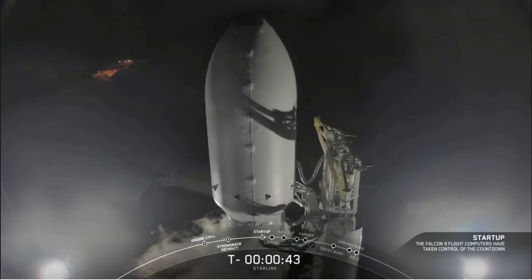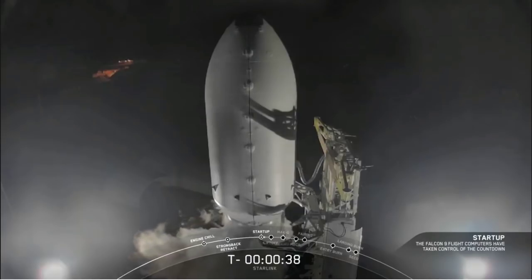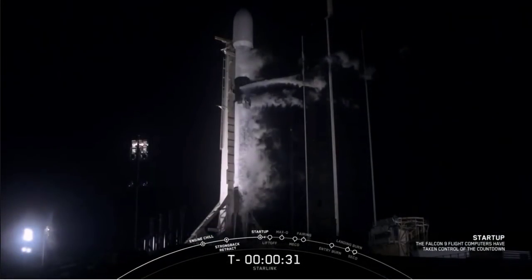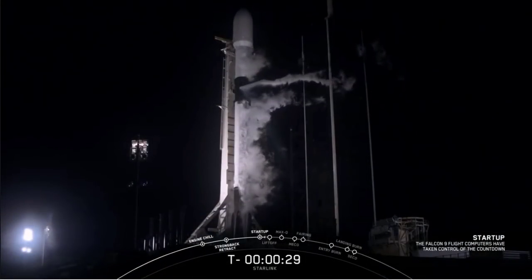LD, go for launch. With that, the SpaceX Launch Director has confirmed we're go for launch. So as we come up on T-30 seconds, let's listen to the final countdown and watch as Falcon 9 takes our Starlink satellites and Black Sky satellites to orbit.